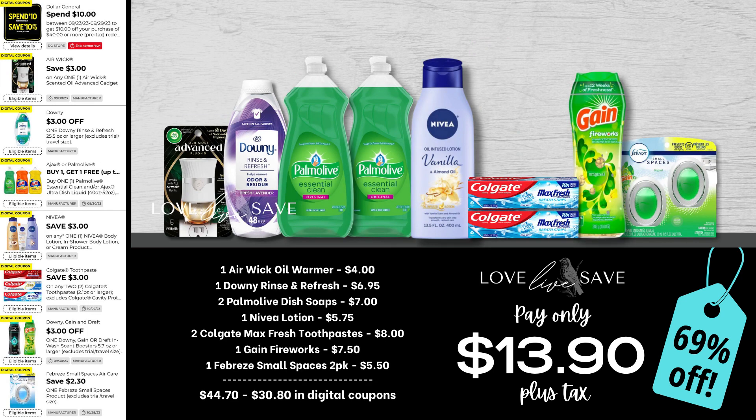I'm super excited for this next deal because it stocks up on Palmolive dish soap and Nivea lotion — one of my go-to products for the winter season. Grab one Aiwick oil warmer, a small bottle of Downy Rinse Refresh, two of the $3.50 size bottles of Palmolive dish soap, a bottle of Nivea lotion, two boxes of Colgate Max Fresh toothpaste, a medium Gain Fireworks, and a two-count pack of Febreze Small Spaces. After all coupons, our total out of pocket comes all the way down to $13.90 plus tax for a fabulous 69% off savings — we're getting almost $45 worth of products for just a little under $14 plus tax.